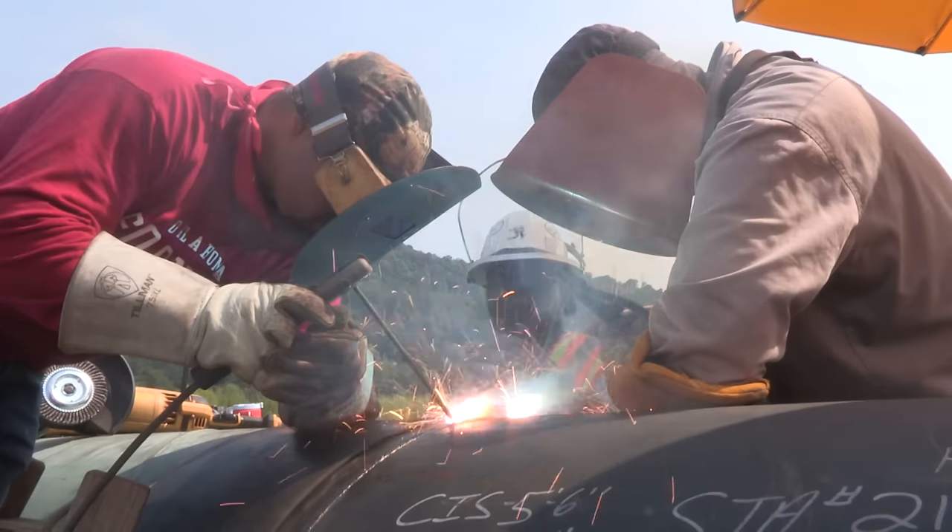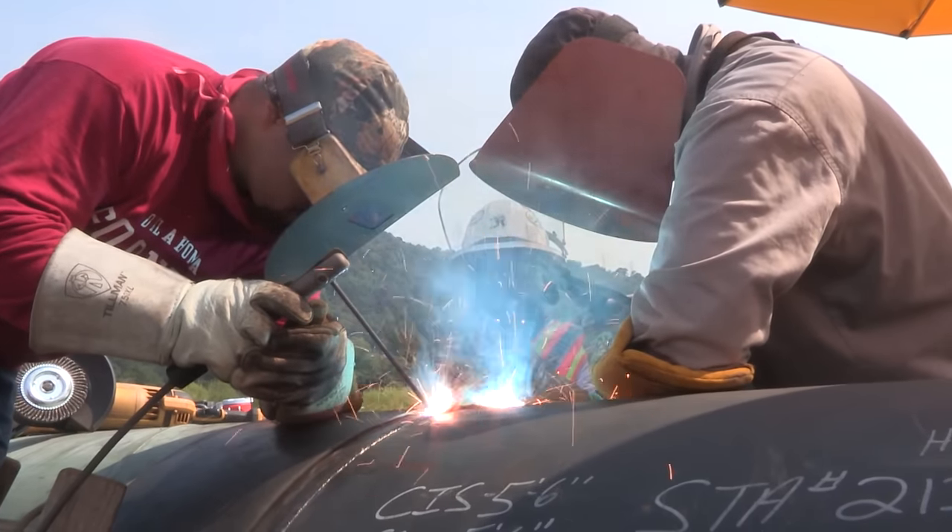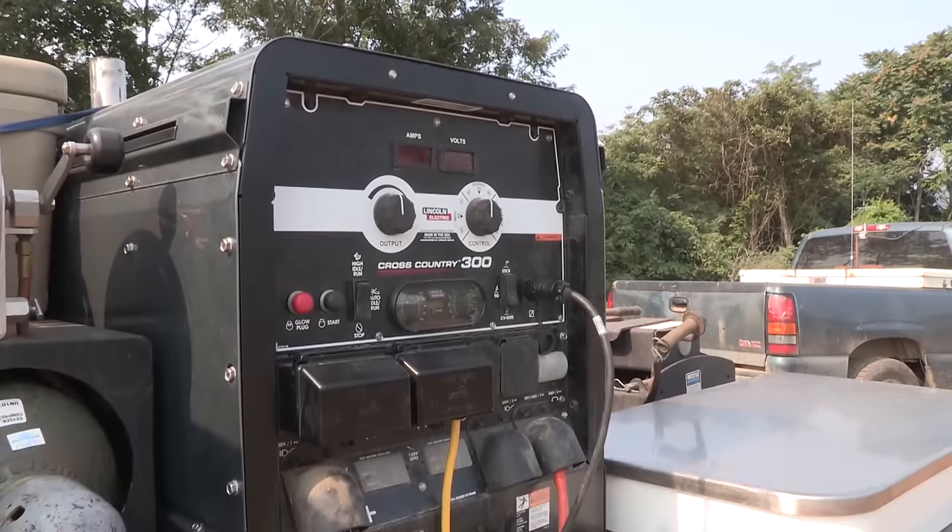I've been pipeline welding for 30 years. I've been welding for about 28 years. I helped with the designing and the welding aspect of the Cross Country.